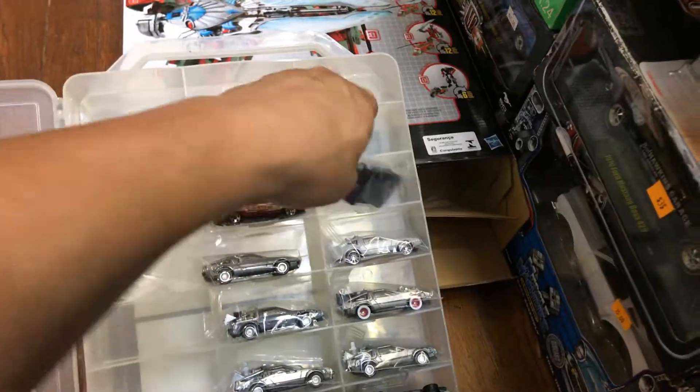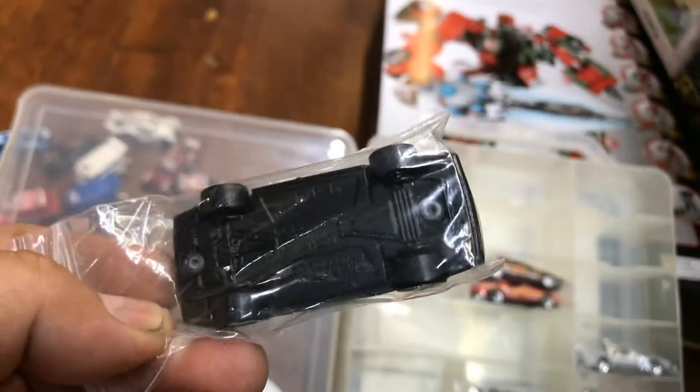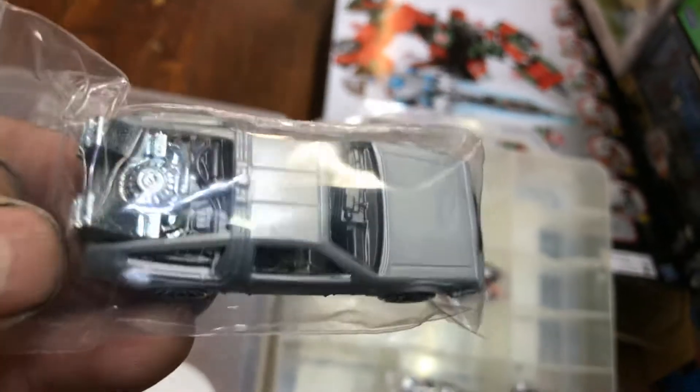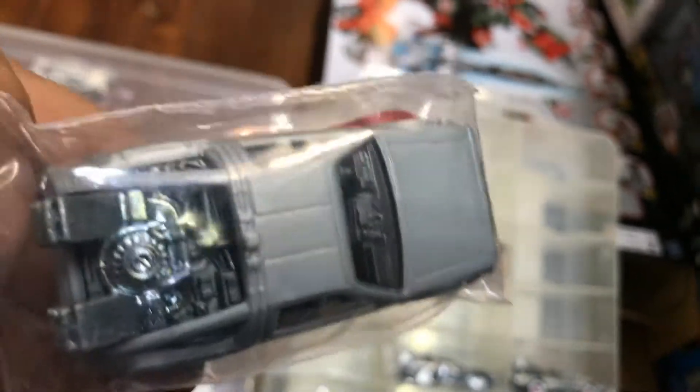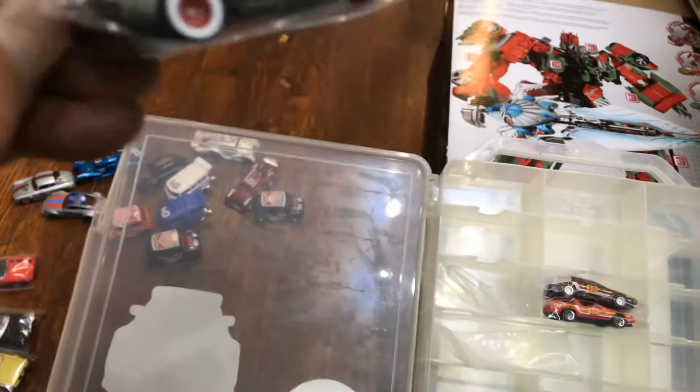Here we have another premium. Let's see what else we find in here — another DeLorean with rear riders, no paint, metal bottom, just the way it came. And another Back to the Future, basic. I believe this is the one where you use a light and you can see flames on it — shine the light on top of it. The top is plastic. Pretty cool feature.